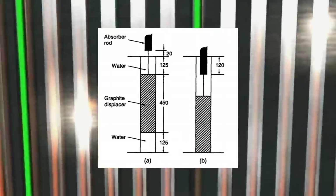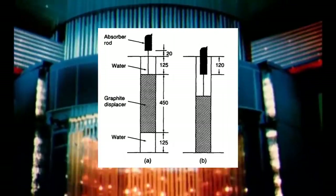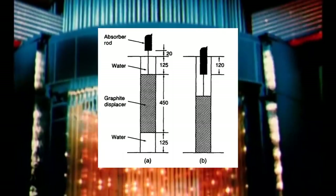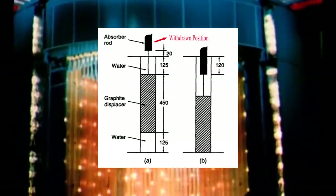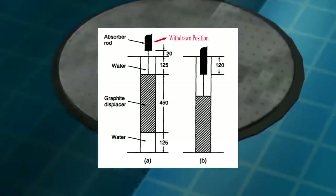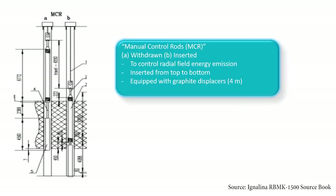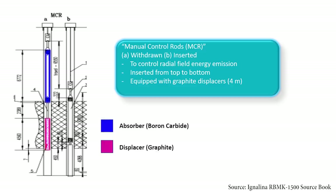To solve this issue, the control rods of RBMK reactors use special water displacers made of graphite. These displacers are 4 meters long and are attached to the control rods, so when the rods are in a withdrawn position, the graphite displacers fill the space instead of water to further increase reactivity — making it a very aggressive method of controlling reactivity. RBMK reactors generally have three different types of control rods. The first is the Manual Control Rods, or MCR, which control the radial field of energy emission. The MCR has two parts: the upper part is a 6-meter boron carbide absorber that absorbs neutrons, and the lower part is the graphite displacer.